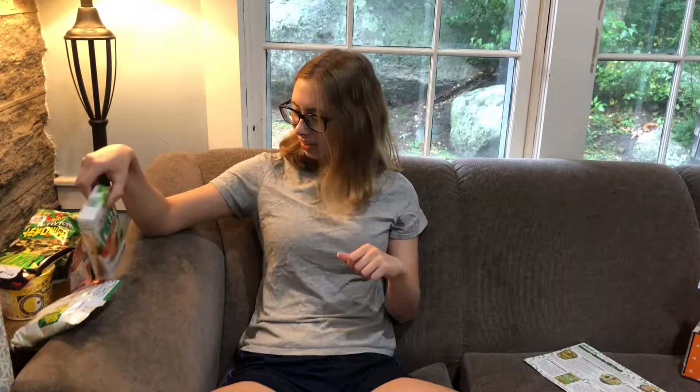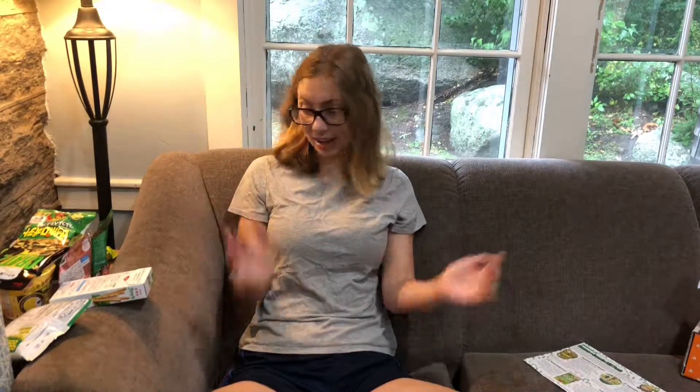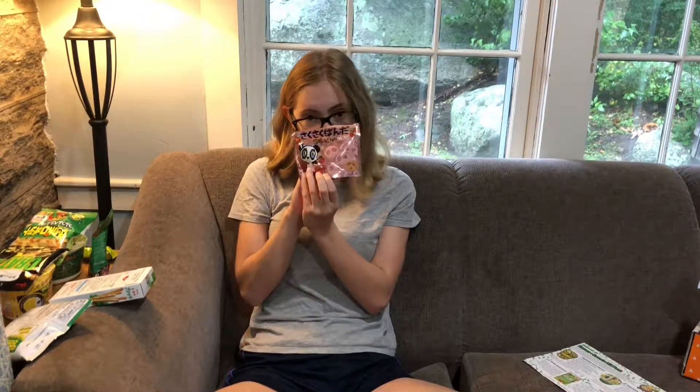I guess I'll try all this stuff during my normal everyday life and film myself tasting it. Let's see if I like it — we'll find out. I'm definitely going to try this after lunch. It's panda cookies, guys — what's better than that? I'm about to try these strawberry panda cookies, I'm so excited.